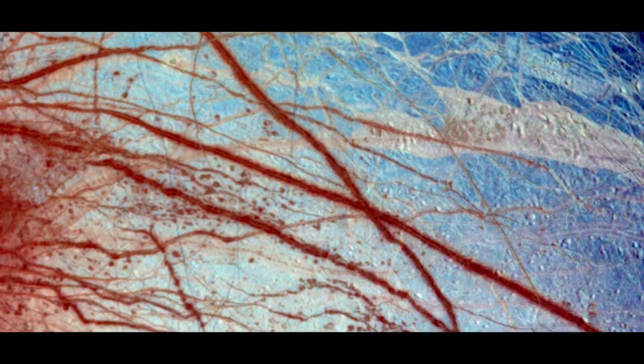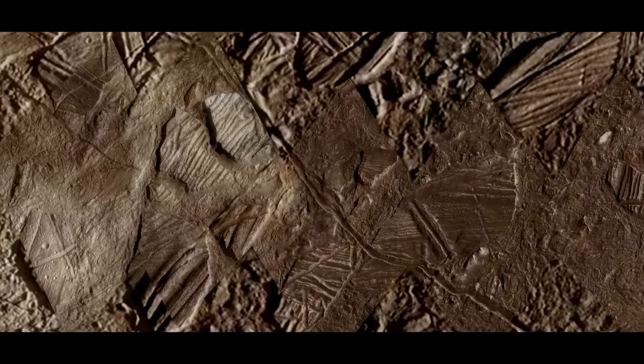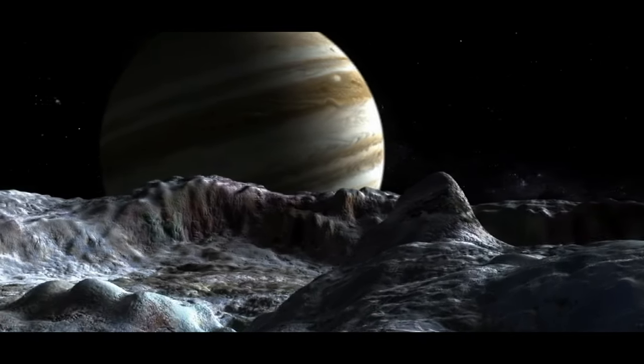A layer of water ice surrounds the surface, and somewhere deep beneath that surface, that ice has melted to form a gigantic ocean, equal to more than twice the mass of all the oceans on Earth.